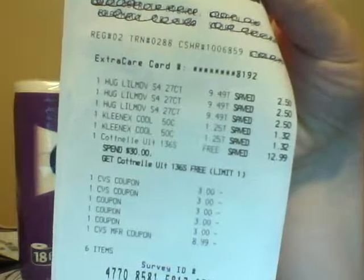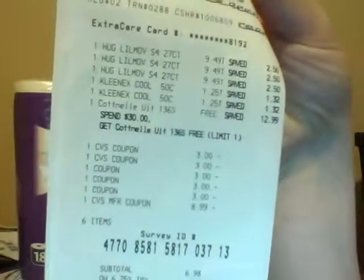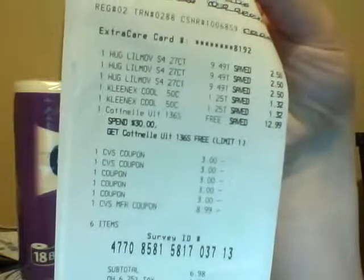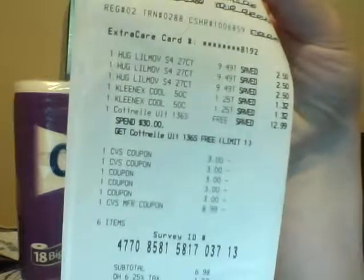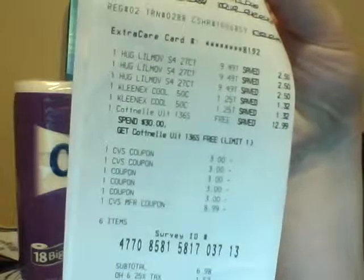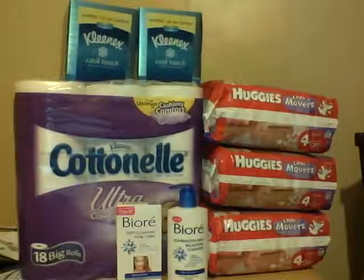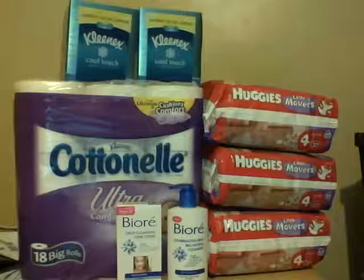You tell your pharmacy story and they send you a coupon. I had two different email addresses, so I did it twice. I used two of those because my total was over $30. Then I used three of the $3 off Huggies coupons and then my $8.99 extra care buck. My subtotal was $6.98 — so about $7 for three packs of diapers, two Kleenexes, and a Cottonelle toilet paper. Not a bad deal.